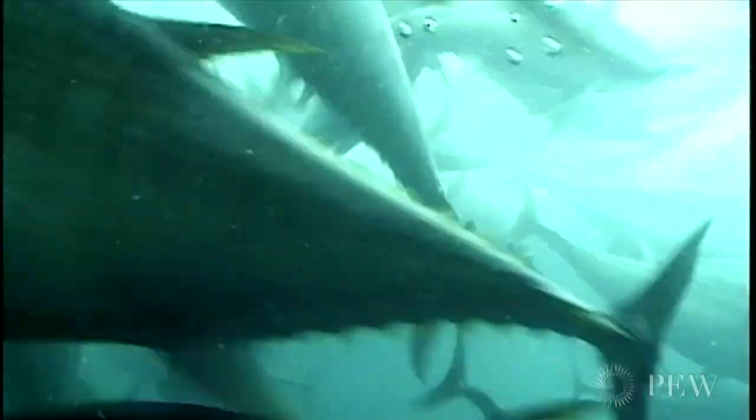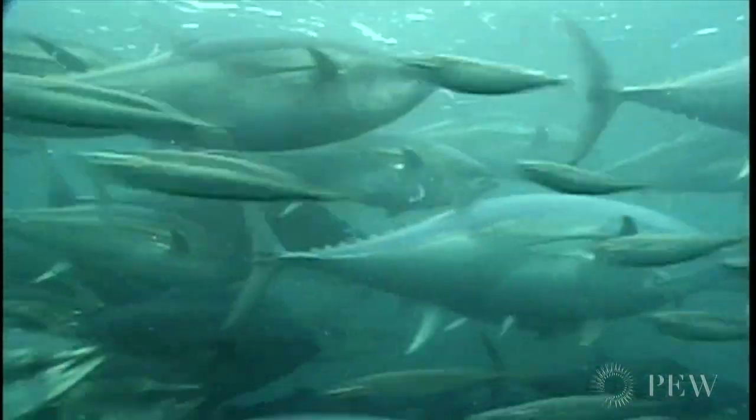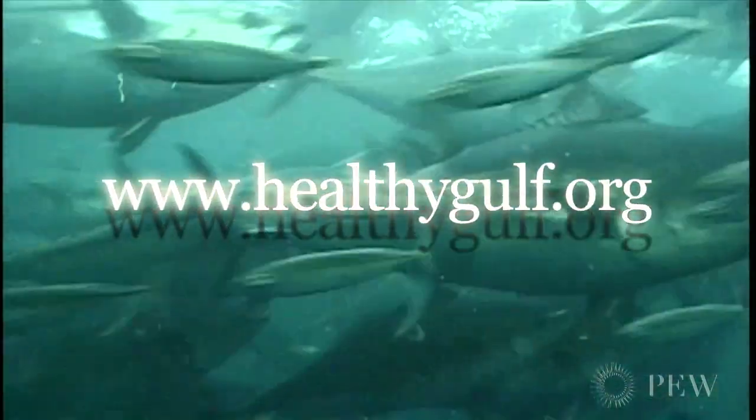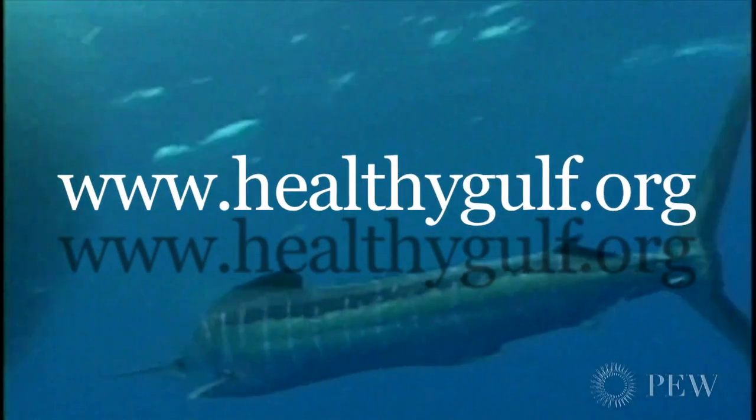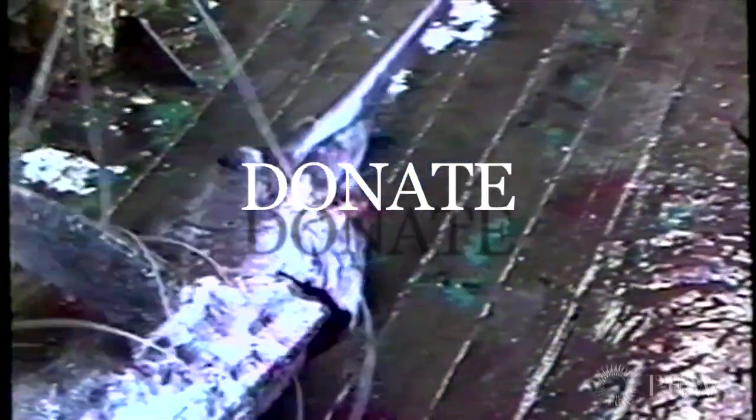As restoration efforts proceed in the Gulf, the Gulf Restoration Network continues to need your support. Please visit healthygulf.org to learn more, take action, and donate to these efforts.